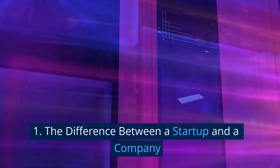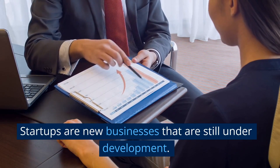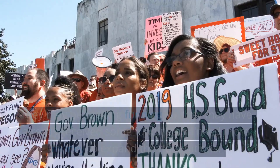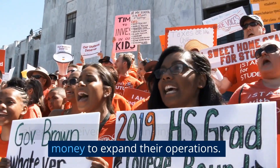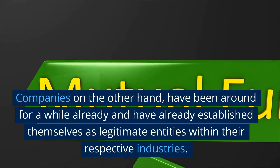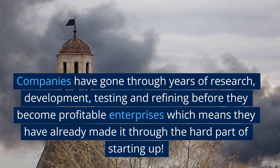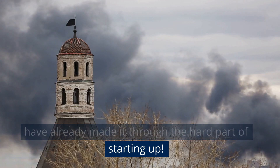Let's get started. Number one: the difference between a startup and a company. Startups are new businesses that are still under development. They are usually small, young companies that are in their very early phases of growth and development. They may be seeking funding, or they may have already received some funding and need more money to expand their operations. Companies, on the other hand, have been around for a while and have already established themselves as legitimate entities within their respective industries. Companies have gone through years of research, development, testing, and refining before they become profitable enterprises — which means they have already made it through the hard part of starting up.